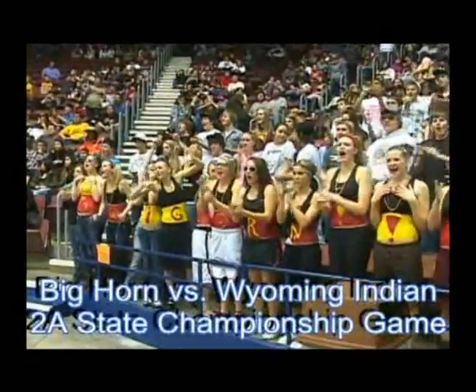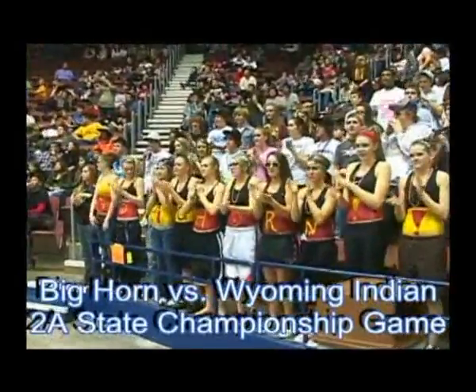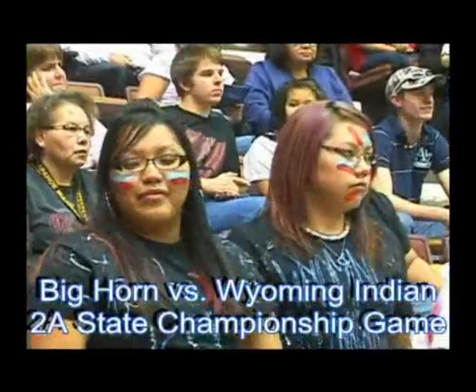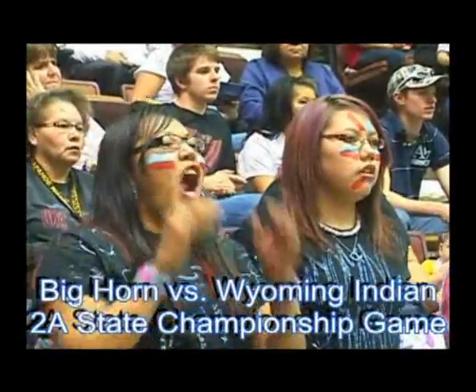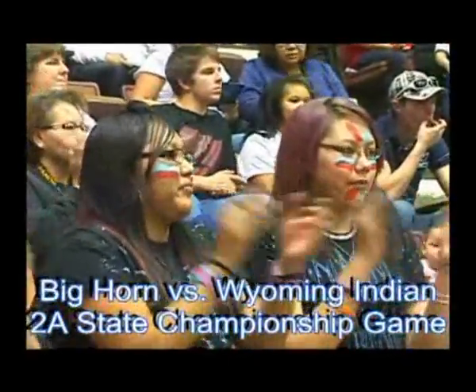When it comes to wearing body paint, it's not always how much you use, but how you use it. Big Horn fans did well, but only the Native Americans know how to use it the right way when it's time for battle. Big Horn vs. Wyoming Indian in the 2A state championship game.